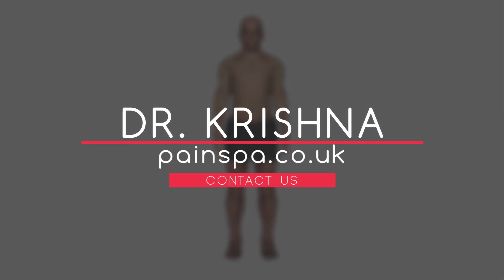Please contact Doctor Krishna and his team if you have any further queries, or visit our website at www.painspa.co.uk.